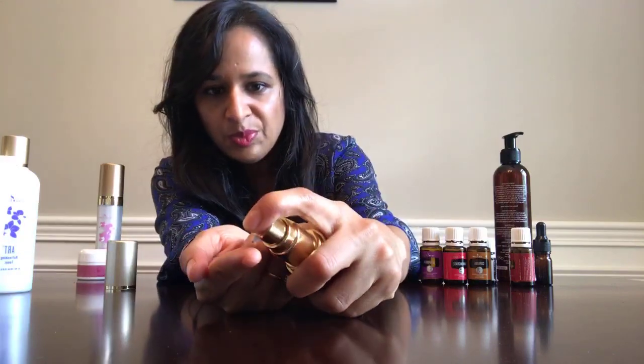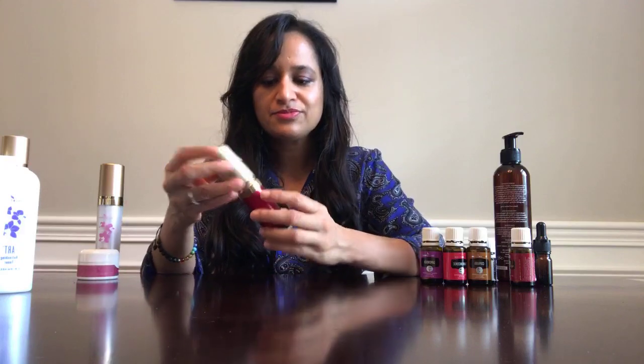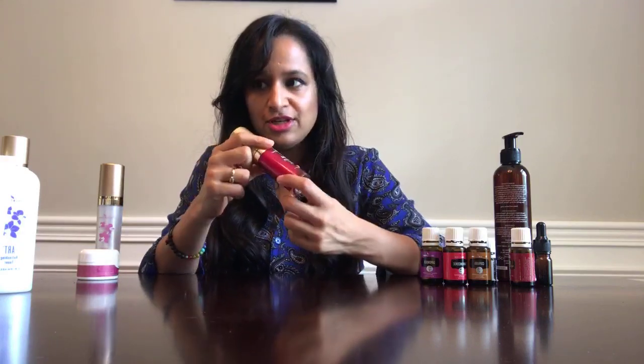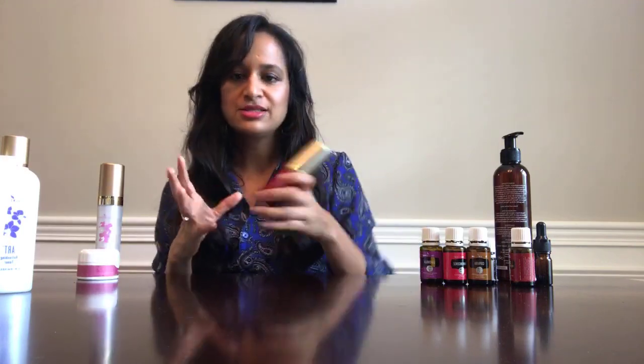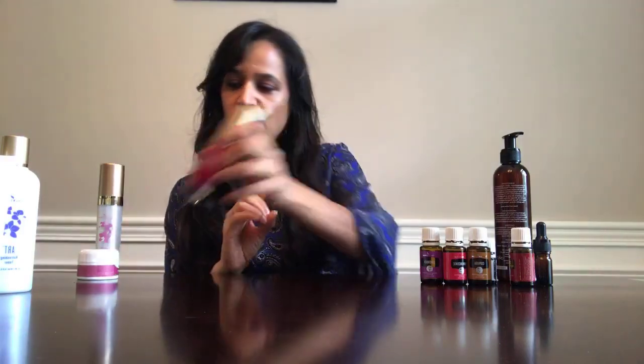The next step is serum. This is the ART Renewal Serum — I've had this bottle for about seven months now. All you need is a couple of drops from the pump for your entire face. It's the smoothest feeling ever and simply makes skin flawless. All of Young Living's skincare has a lot of essential oils in it, which is what makes it so unique and effective, because essential oils are amazing for the skin.